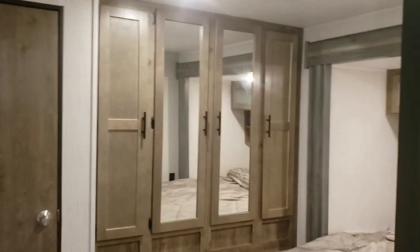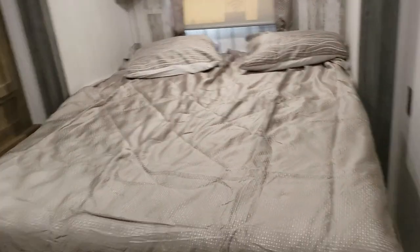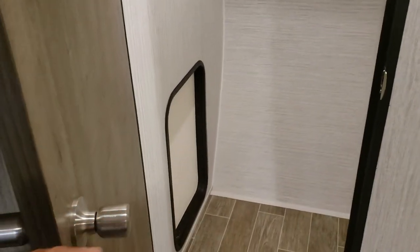Nice areas — your bedroom with a big wardrobe there, and a slide bed. Washer and dryer with access to the outside.